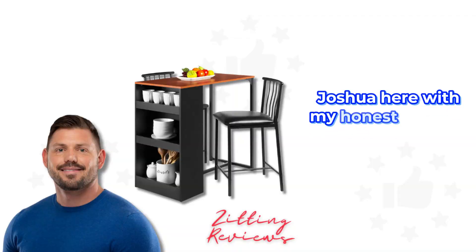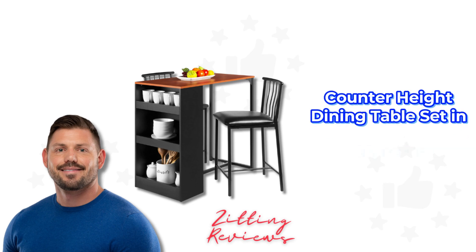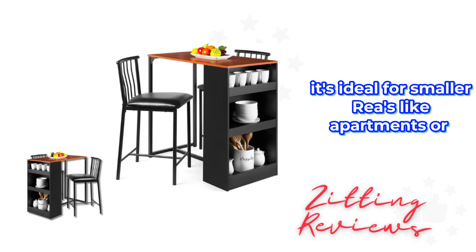Hey everyone, Joshua here with my Honest Product Features Reviewed. Today we're looking at the Best Choice Products 3-Piece Wooden Counter Height Dining Table Set in Espresso. This set is a space saver with its counter height design and chairs that fit snugly under the table. It's ideal for small areas like apartments or dorms.